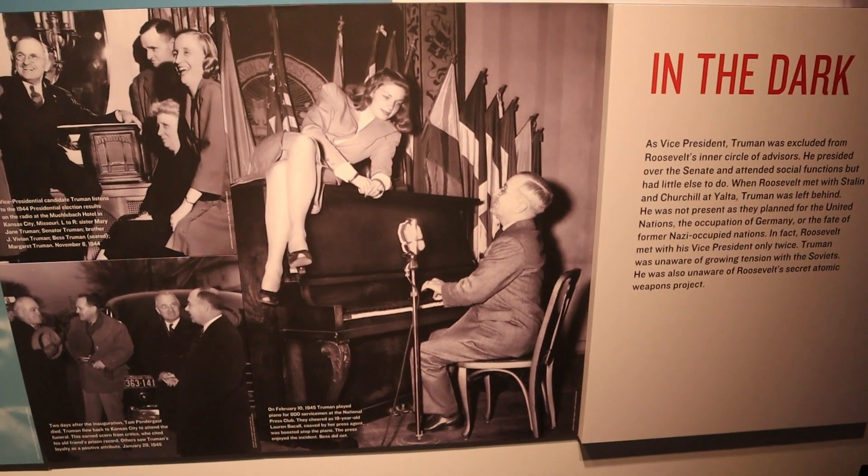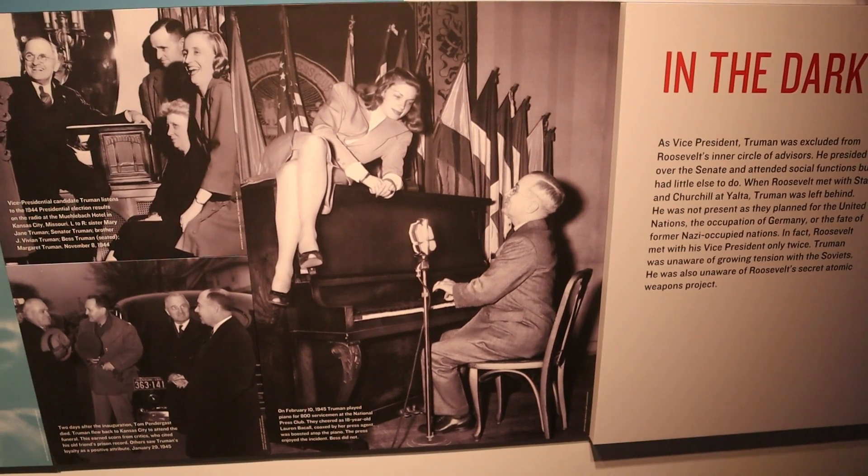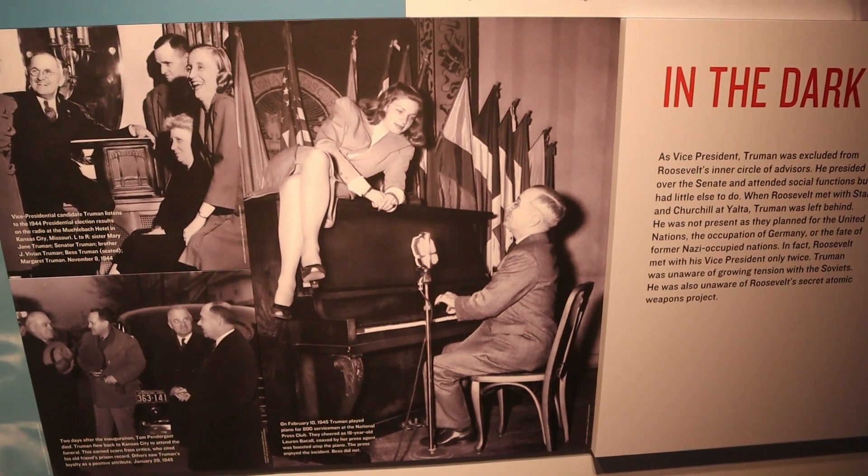This is a somewhat infamous photo. It's of a 19-year-old Lauren Bacall on the piano, at this time with Vice President Truman.